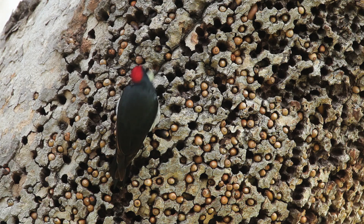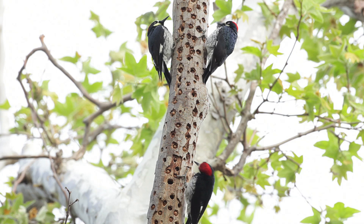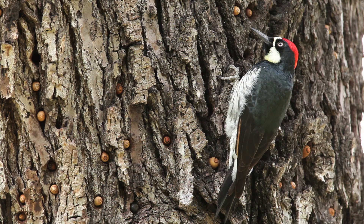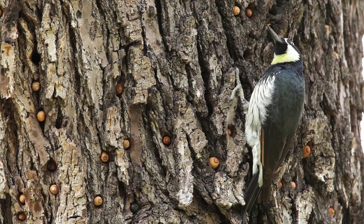Acorn woodpeckers are among the busiest birds. What this tree is called is a granary tree — this is where the group of acorn woodpeckers that lives together stores their winter food supply. It's a tree being used over the generations; multi-generations of these woodpeckers have been using the same tree, adding to the number of holes over the years. They don't drill them all at once — each winter they drill a few more and add some more acorns.